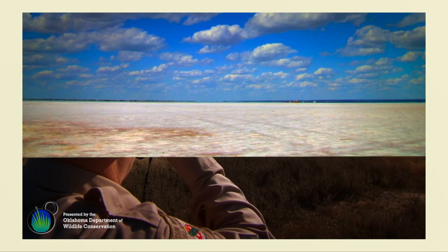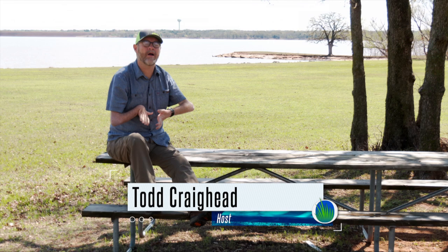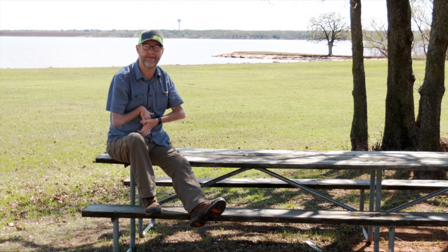Hello and welcome to Outdoor Oklahoma. I'm Todd Craighead. Of all the incredible fish species that we have here in Oklahoma, I think I find the paddlefish to be the most intriguing. They're certainly one of the oldest known species to exist in this part of the world. In the fossil record, they date back as far as 125 million years to the Cretaceous period.